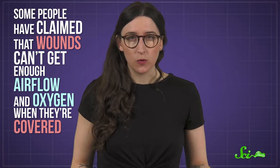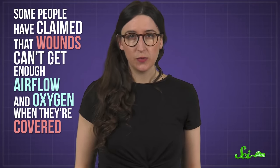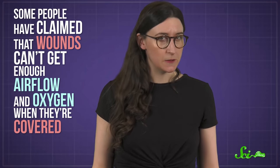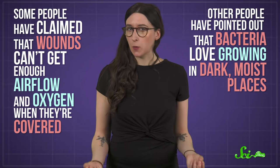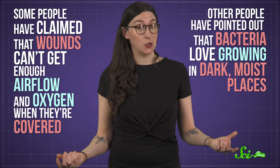The whole 'scabs are better' idea does seem to make sense, at least at first. Some people have claimed that wounds can't get enough airflow and oxygen when they're covered, so they can't heal as well. And other people have pointed out that bacteria love growing in dark, moist places — just ask your armpits.